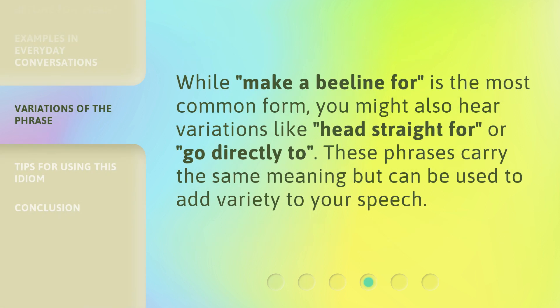While 'make a beeline for' is the most common form, you might also hear variations like 'head straight for' or 'go directly to.' These phrases carry the same meaning but can be used to add variety to your speech.